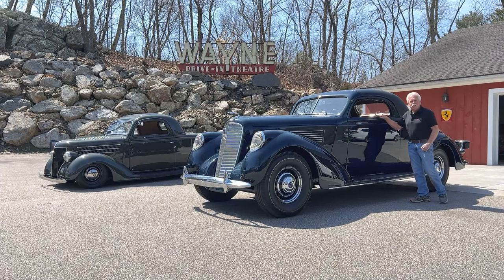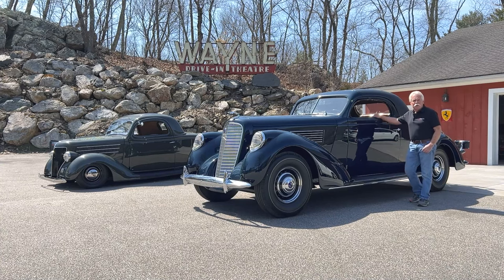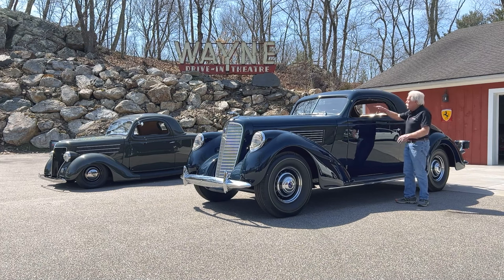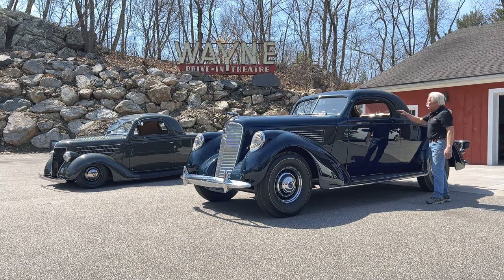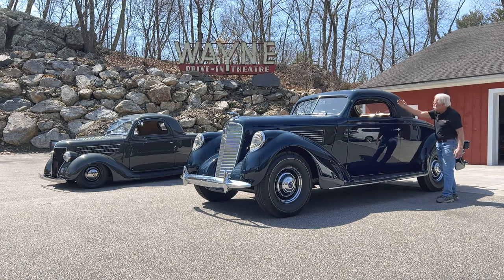Hi, it's Wayne Carini. I'm standing here next to my 1938 Lincoln Model K LeBaron Coupe. This beautiful car is made with such a low top, it almost looks like a chopped hot rod. One of the greatest lines is this shape that goes down from the roof around to the back of the car.